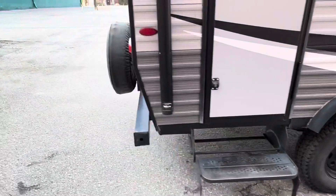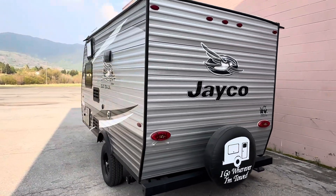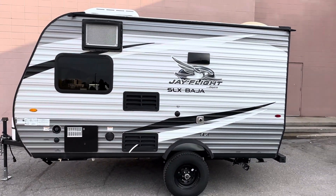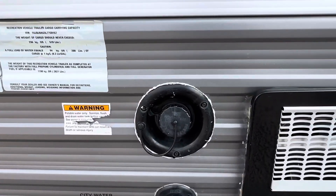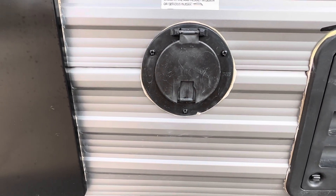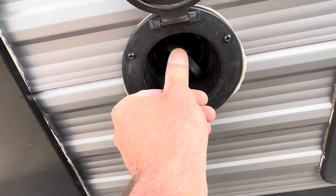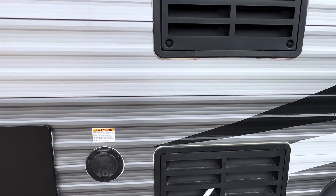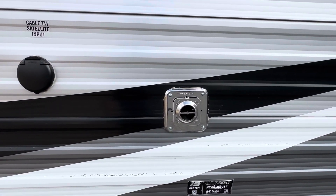Walking around the back, there's the city water connection and the fill spout for the water holding tank. This is the power outlet — it's a 30 amp supply. The refrigerator is back there, the water heater is in there, and this is the outlet for the heating unit.